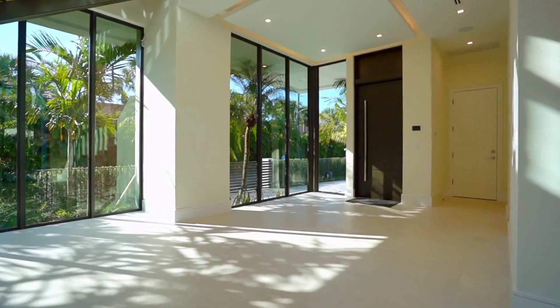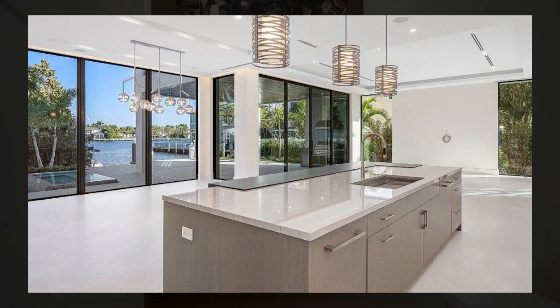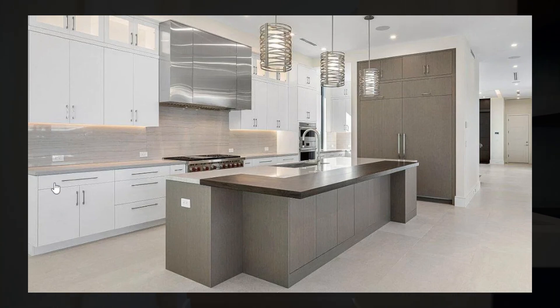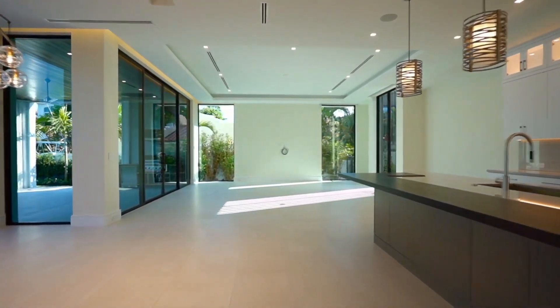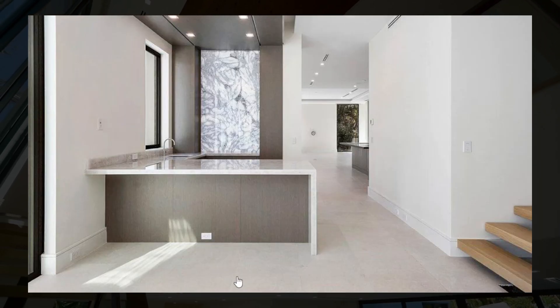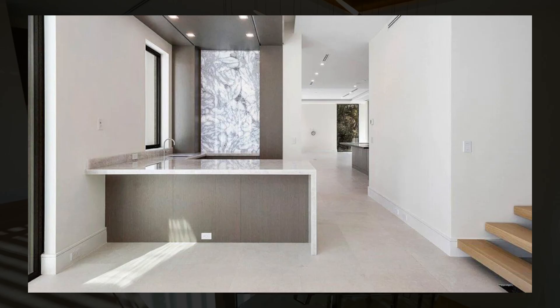As soon as you enter the home, you're greeted by an open area with views out to the water. It features a kitchen with plenty of storage and high-quality appliances throughout. You also have a wet bar that can serve both the outside and the inside, right next to the stairs in the entrance.